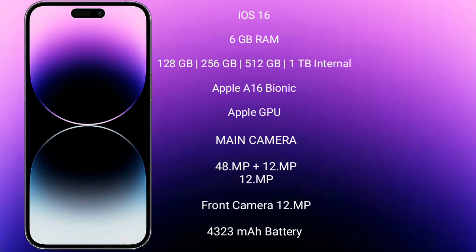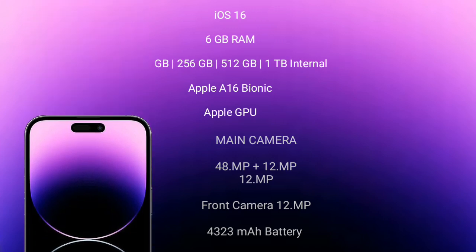iPhone 14 Pro Max features a triple rear camera setup of 48MP plus 12MP plus 12MP, and a 12MP front camera, a 4323mAh battery, and 30W fast charging support.